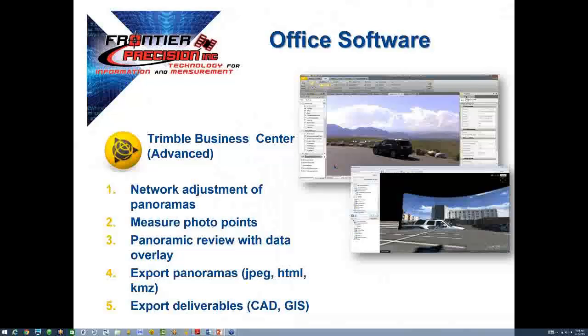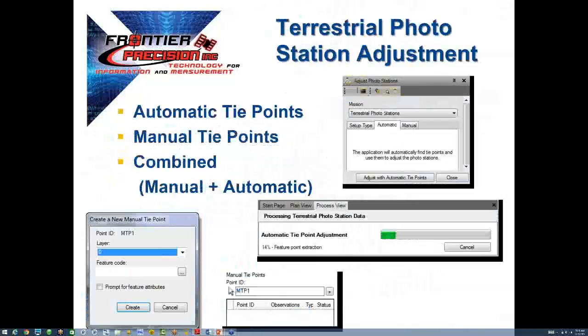TBC also offers automatic, manual, or combined methods of adjusting your V10 geospatial data. Based on how well tie points are spread out on your site and how large a site you are currently trying to process will determine the length of time TBC will take to adjust the data set.